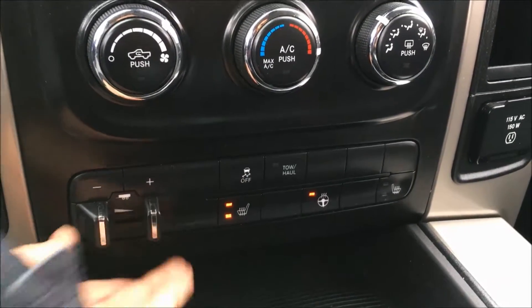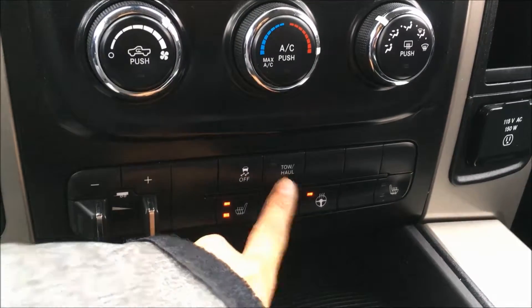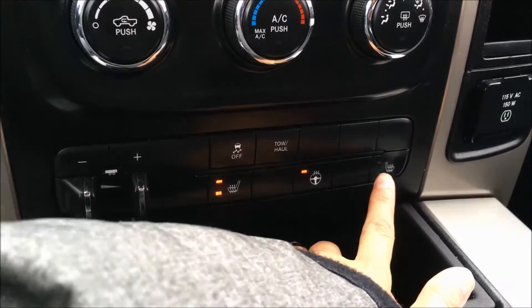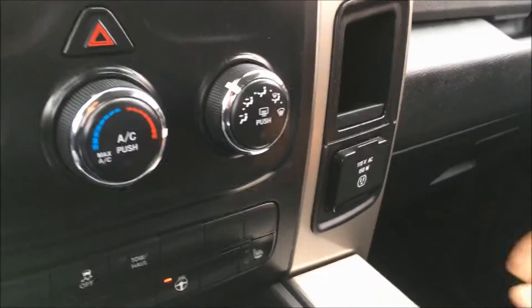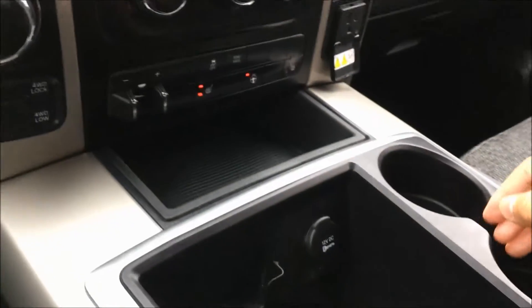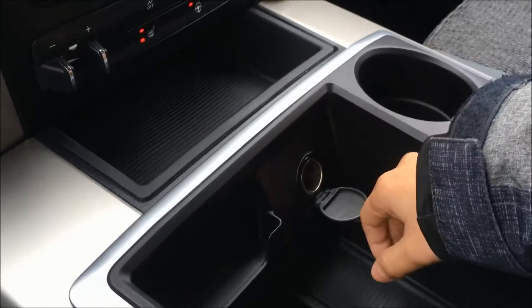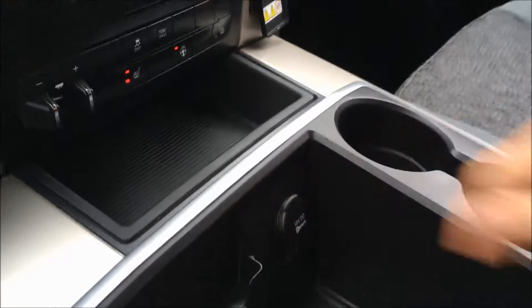Next to that you have your trailer tow, electronic stability control button, towing and hauling button, your heated seats for both your driver and your passenger, and your heated steering wheel. We also have a 115 volt AC outlet on the side. There's plenty of space in the middle here for all of your storage needs, and we have a 12 volt DC outlet there for you as well.